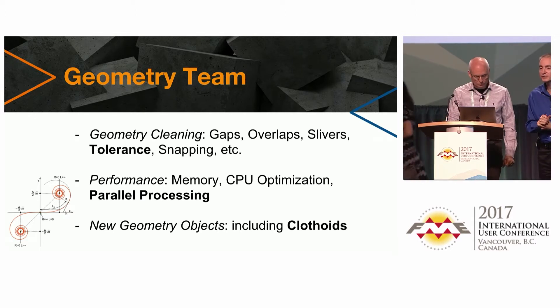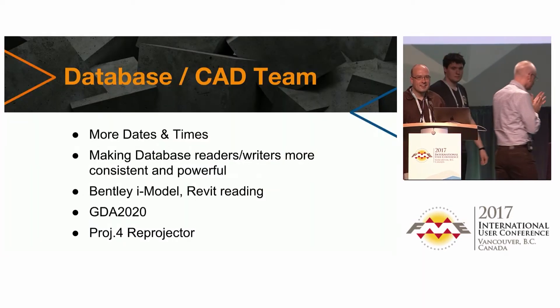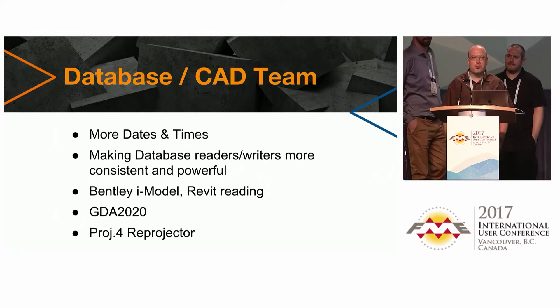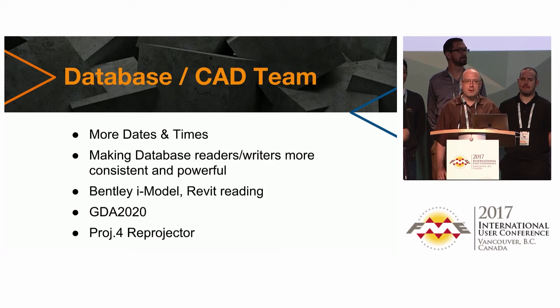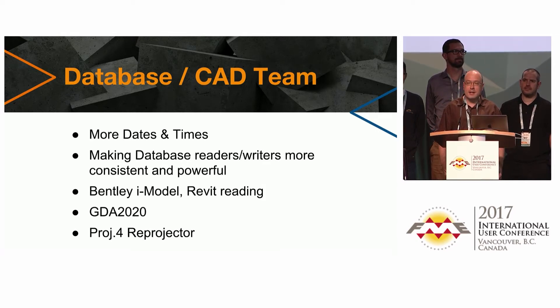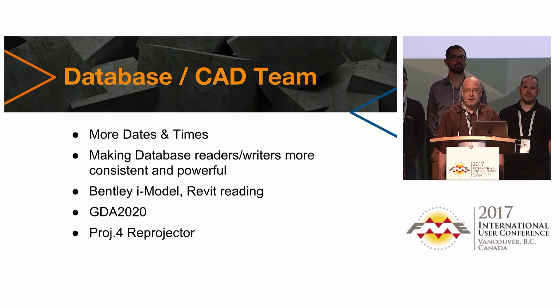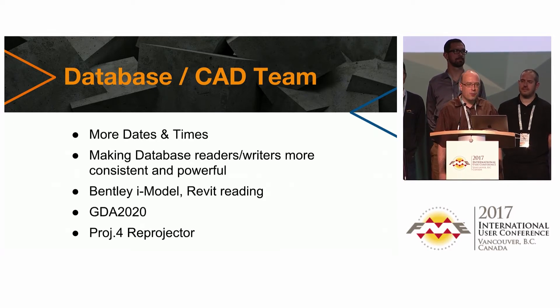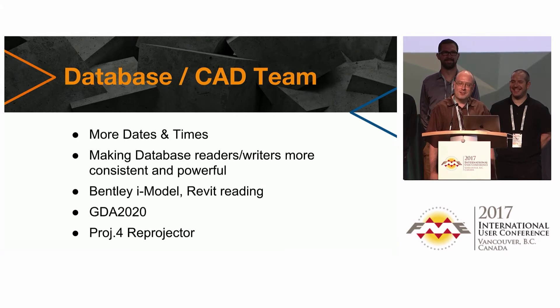On the database and CAD/BIM side: in 2017.1 there's a bunch of new transformers and functions for dates and times, with more coming over the next year. They're also making database readers more consistent and powerful — easier to do updates, reading just the data you want. On the BIM side, Bentley has an interchange format called iModel that will be readable soon. Revit is a bit farther off. For coordinate systems, there's a new Australian datum — GDA 2020 — coming, and a bit farther off, Proj4 support.